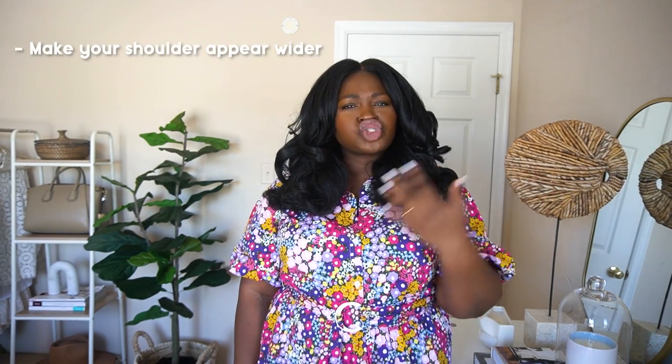Tip one to creating a smaller waist is to make your shoulders appear wider. I'm sure you're thinking, Chi Chi, that is not anatomically possible to make your shoulders wider. You're right. But we can achieve this with our clothing. You want to choose pieces that really highlight the shoulder and draw attention to the width of the shoulder. Let me give you a moment to guess a piece that you think will be able to achieve this.